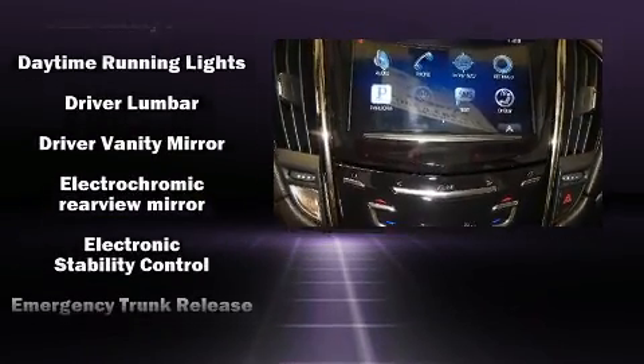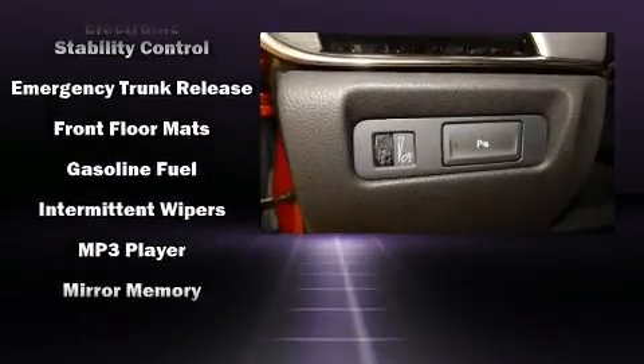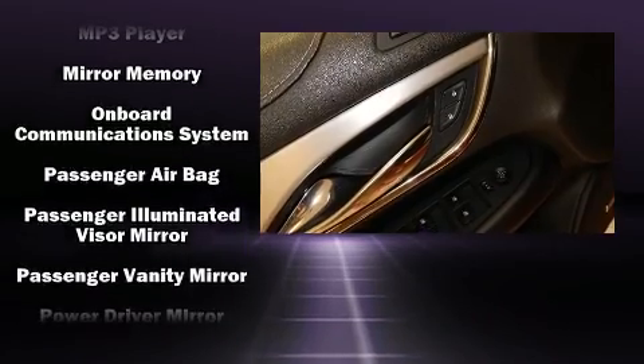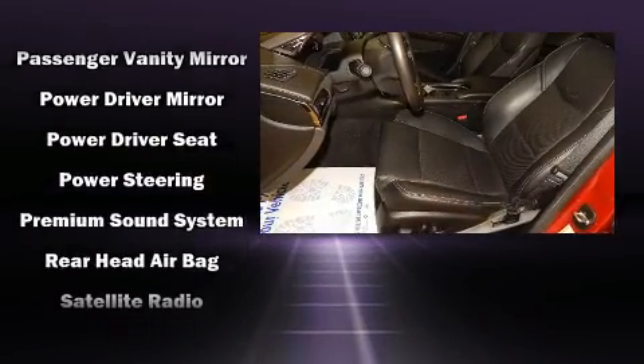Top features include front dual-zone air conditioning, delay off headlights, adjustable headrests in all seating positions, a power seat, a trip computer, automatic dimming door mirrors, and power windows.